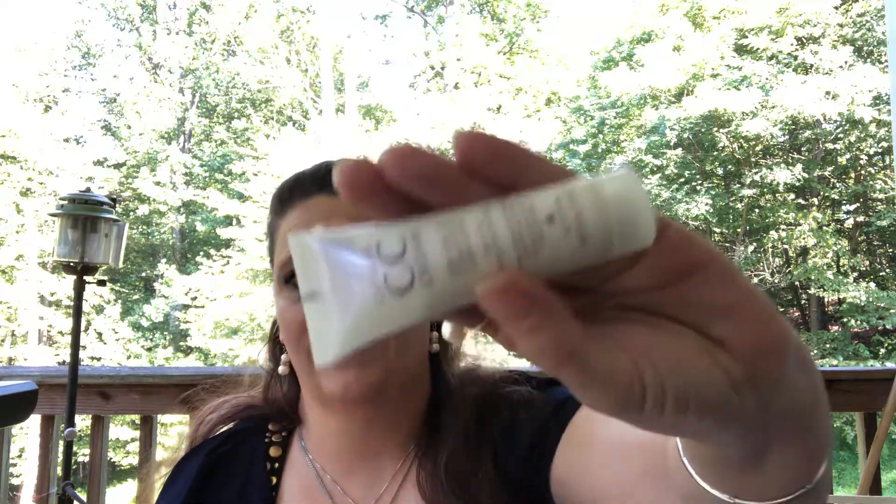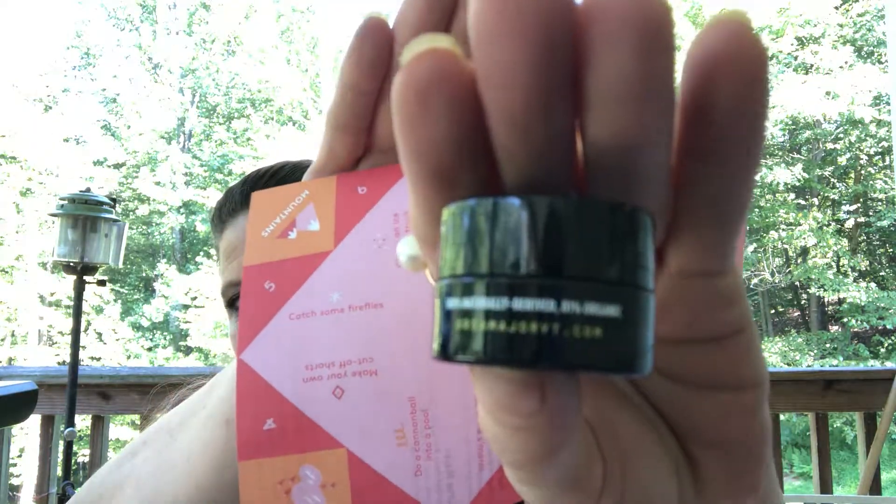Next up is Caviar CC Cream — a 10-in-1 Complete Correction Leave-In Hair Perfecter. The full size is $29. This lightweight cream provides 10 benefits for hair including moisture, shine, softness, and hold. It's a nice little styling product — I don't really style my hair, but my daughter will probably use this.